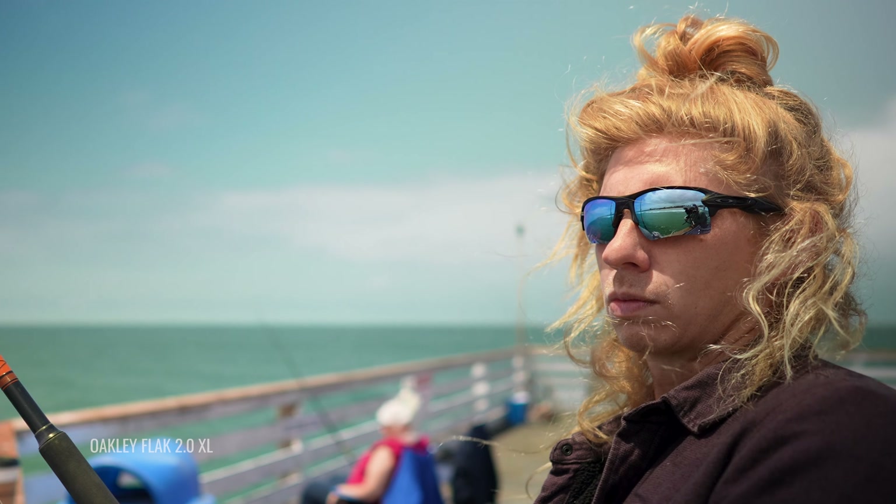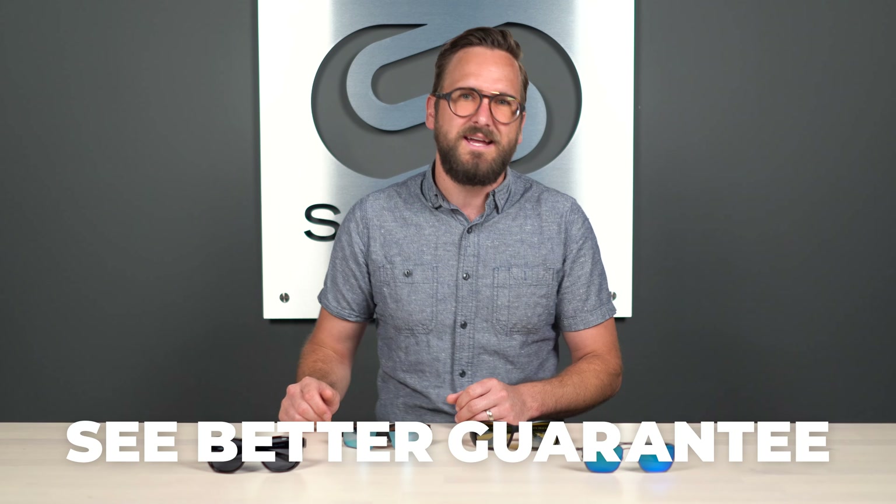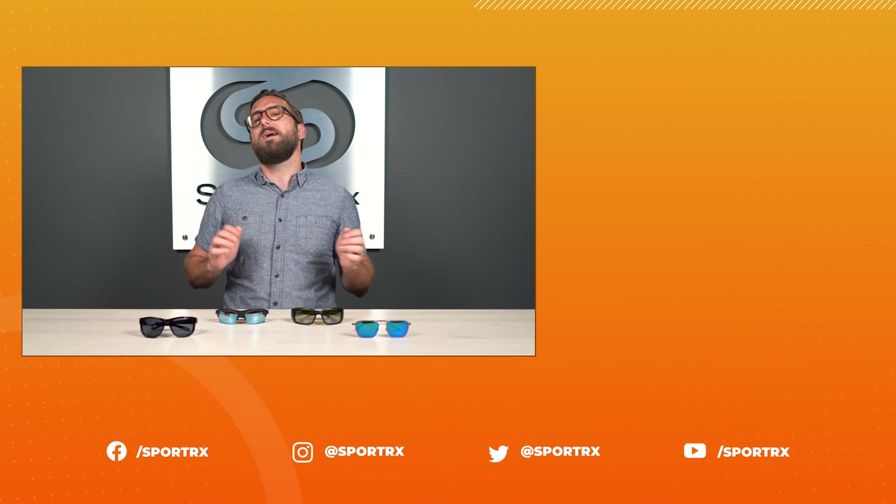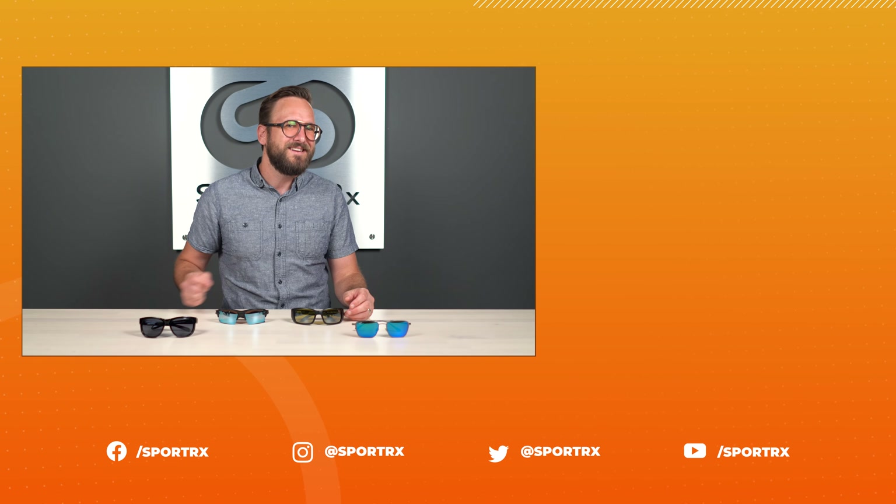That wraps it up for my overview answering: do sunglasses actually help your fishing game? I hope you agree that it's important and that polarized sunglasses can give you a much better experience. If you are ready to order, don't forget about SportRx and our SeeBetter guarantee — it gives you a ton of peace of mind. Our opticians will help you get it right the first time. You're not going to call and just get somebody who's good on the phone — you'll get a trained, certified, and knowledgeable optician. Reach out to us. Thank you so much for watching — throw us a like if this was valuable, and check out our social media and other relevant videos.